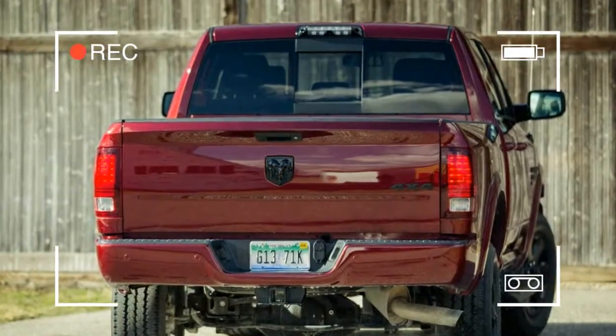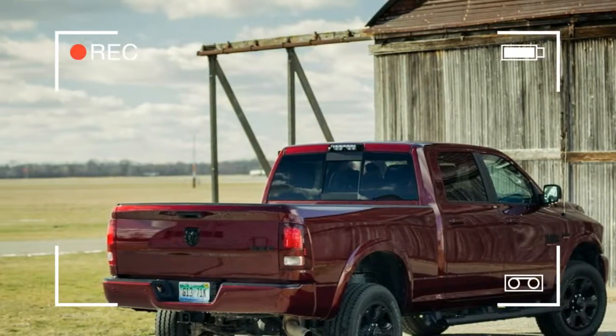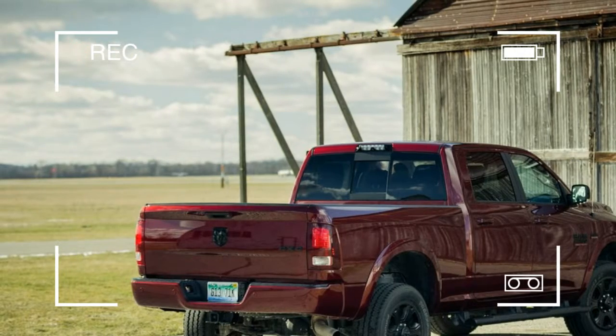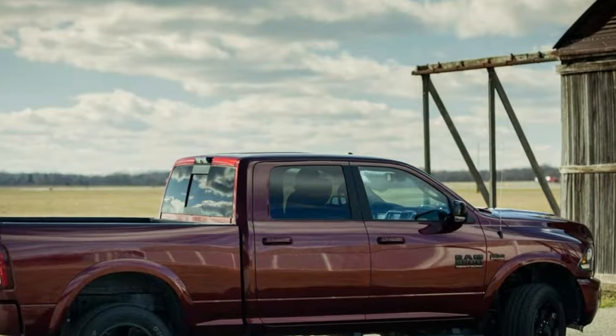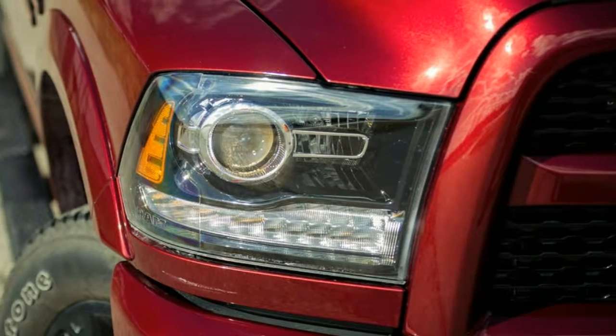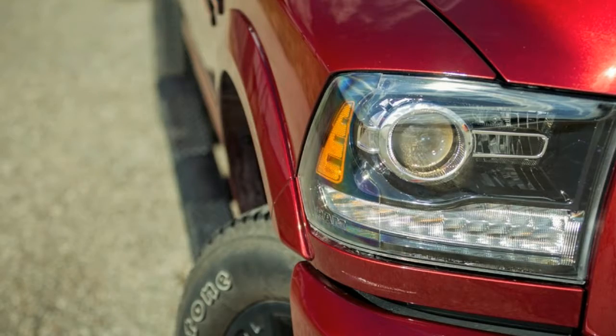a lofty climb-in height, and king-size RAM logos, this 2500HD has massive street presence. If casting shadows over the neighbor's house doesn't suffice to intimidate, add the potent baritone throttle.